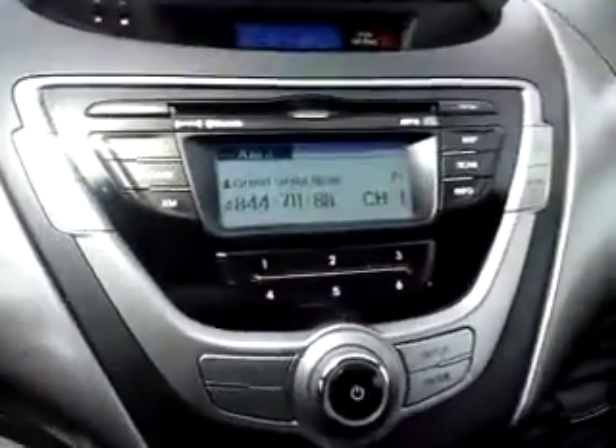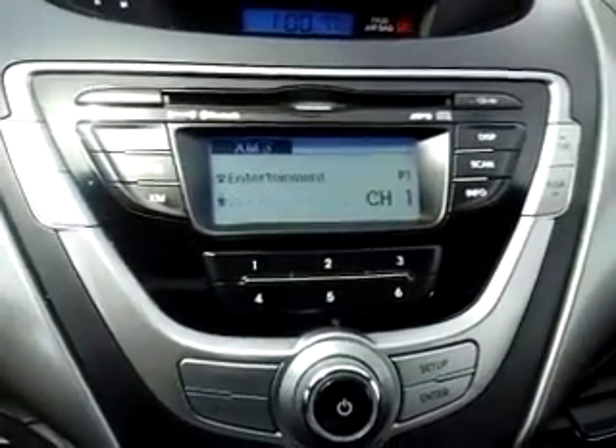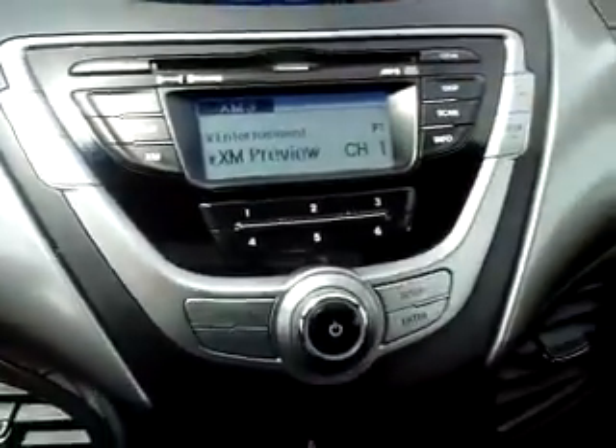In keeping with that sporty theme, you do have a moonroof. Bluetooth as it says right on the radio there, Sirius XM radio capable, AM/FM with a CD player.